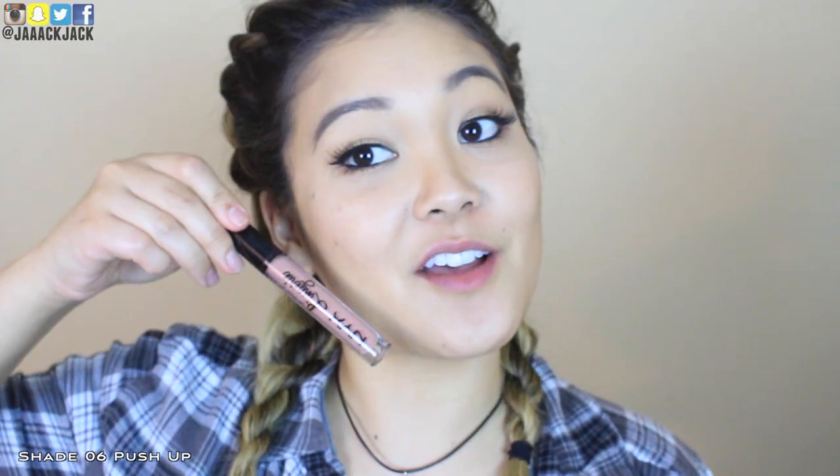Number six is called Push Up and this is another light nude that I'm afraid might not be so flattering, but I'm going to have an open mind. I think I like this nude a little more than Lace Detail, but it is still a pretty light nude compared to what I'm used to. I feel like it looks really similar to Lace Detail, so I feel like I need to put them side by side to compare the two.